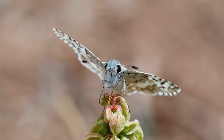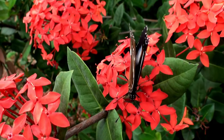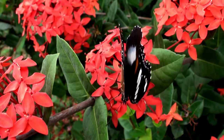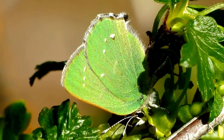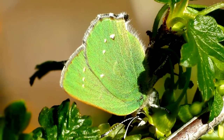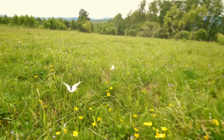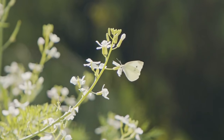Some butterflies are very short-lived, living only a few weeks or even days, making every moment of their existence precious and valuable. However, the Gonepteryx rhamni butterfly, also known as the lemon or alder butterfly, is known for its longevity. It can live up to 10 months as an adult, which is quite impressive compared to other butterfly species. Its longevity is due to its ability to hibernate during the winter and conserve energy until the next breeding season.